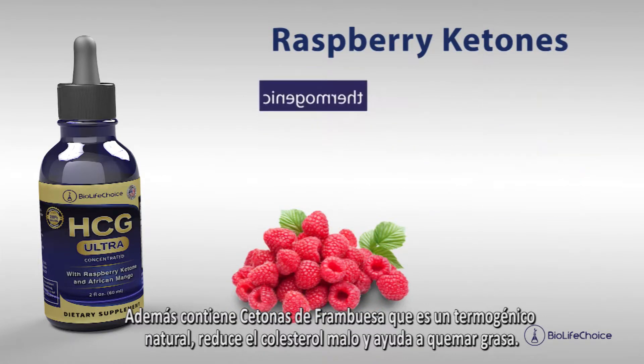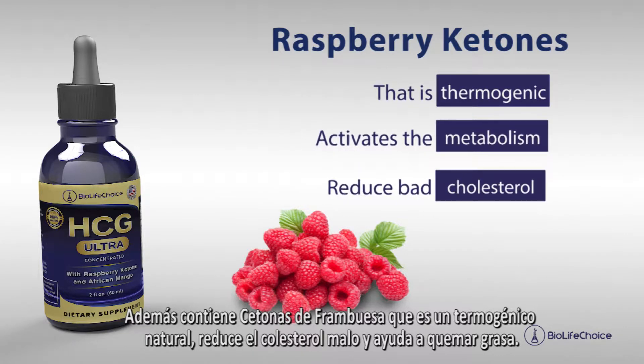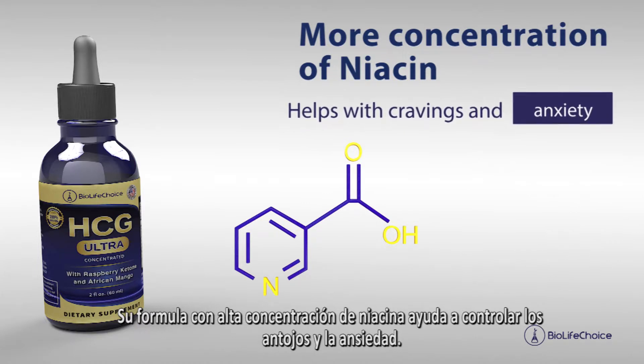It also contains raspberry ketones, which is a natural thermogenic that reduces bad cholesterol and helps to burn fat. Formulated with high concentrations of niacin, it helps control cravings and anxiety.